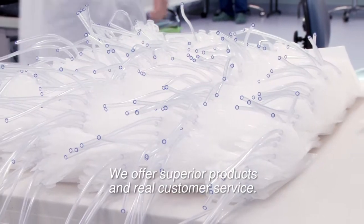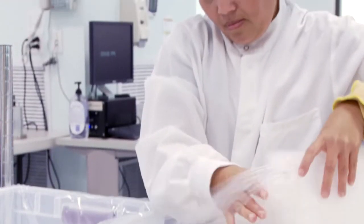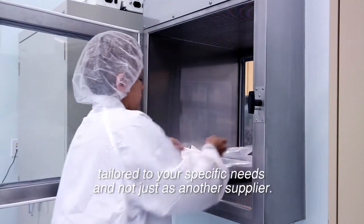We offer superior products and real customer service. You will actually talk to a person when you call. Origin strives to be a partner committed to providing you with solutions tailored to your specific needs, and not just as another supplier.